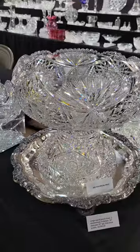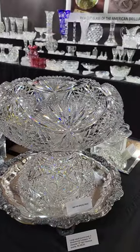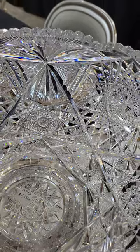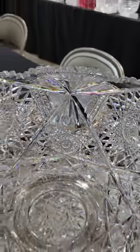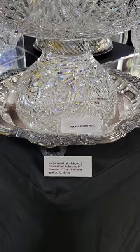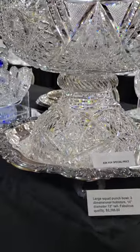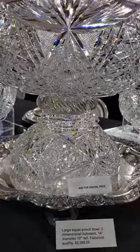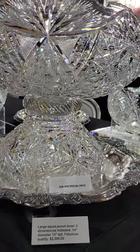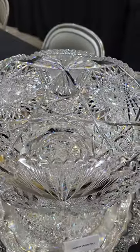It's a unique punchbowl. I believe this is a Libby blank — it's that squat shape. Deep cut Hobstars, flashed fans, curled low profile pedestal, swirled miter collar. It's 13 inches tall and 14 inches diameter, and it is $23.95.